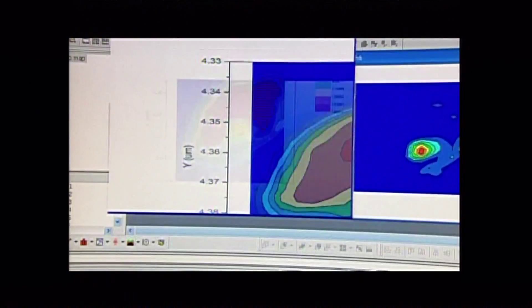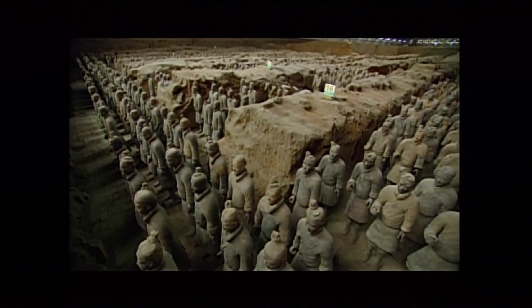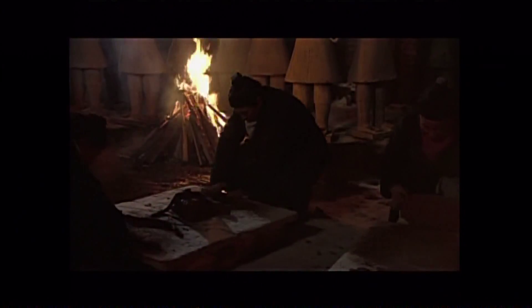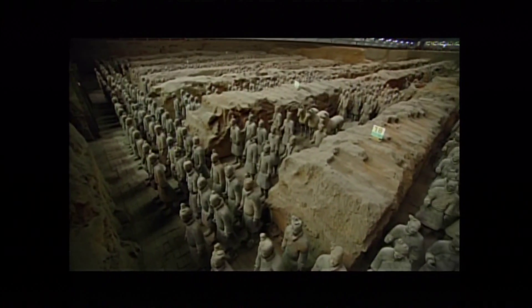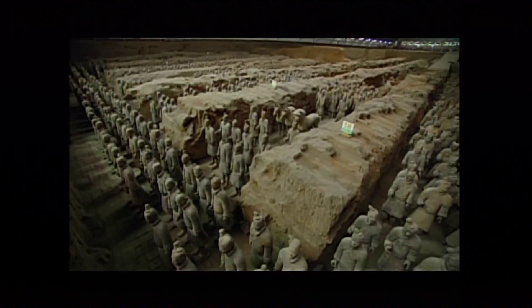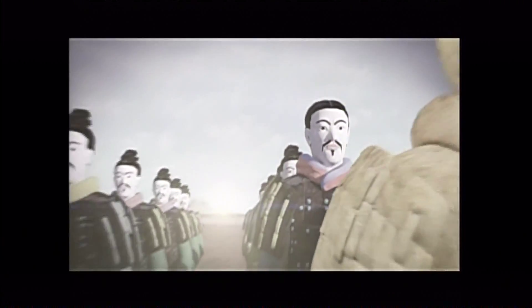And there may still be other mysteries concealed within this ancient army. More than 2,000 years ago, the terracotta warriors were an emperor's vision and a brilliant technological achievement. Today, scientists are revealing just how brilliant that achievement was, and searching for other mysteries hidden within these ancient masterpieces.